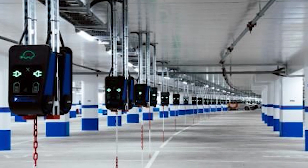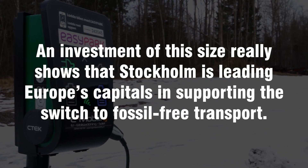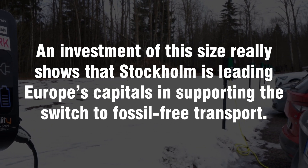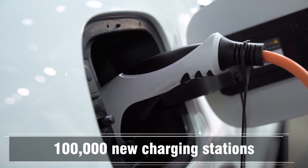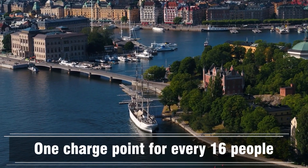Cecilia Rootledge, the Global Director of Energy and Facilities for CTEC, said an investment of this size really shows that Stockholm is leading Europe's capitals in supporting the switch to fossil-free transport. By 2026, Stockholm Parking has a goal of offering EV charging in all of its garages, and is targeting 100,000 new charging stations by 2030 — that's one charge point for every 16 people living in the county. They're getting it right. This is the level you're going to have to bring charging to, and it shows it is possible — it's just some wire.